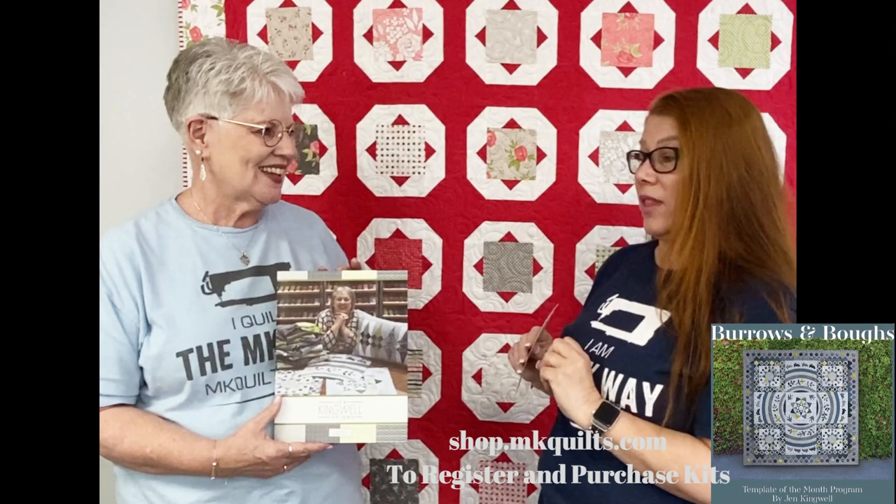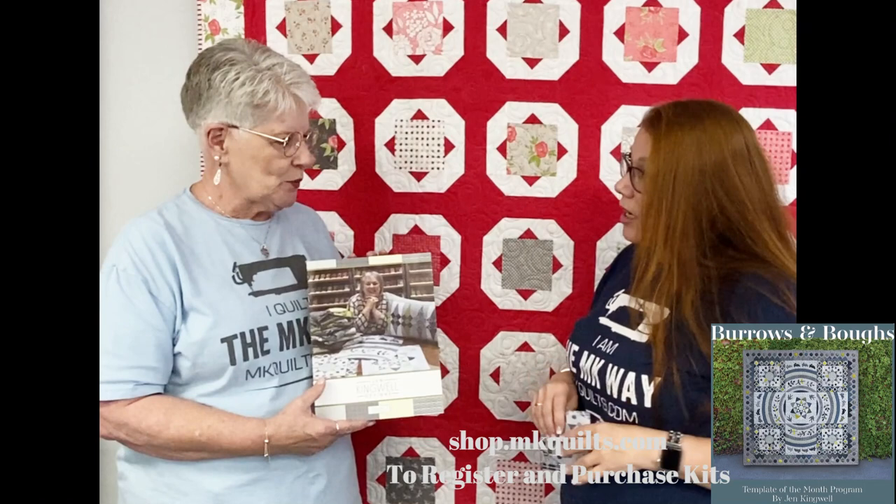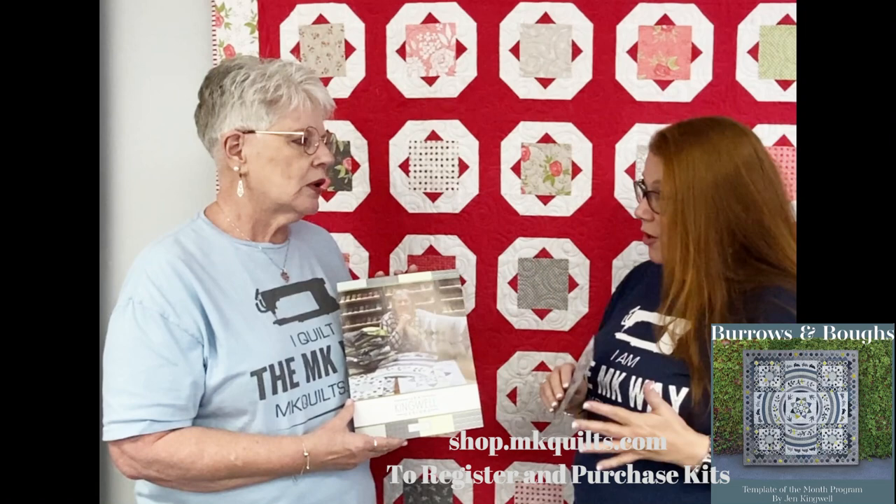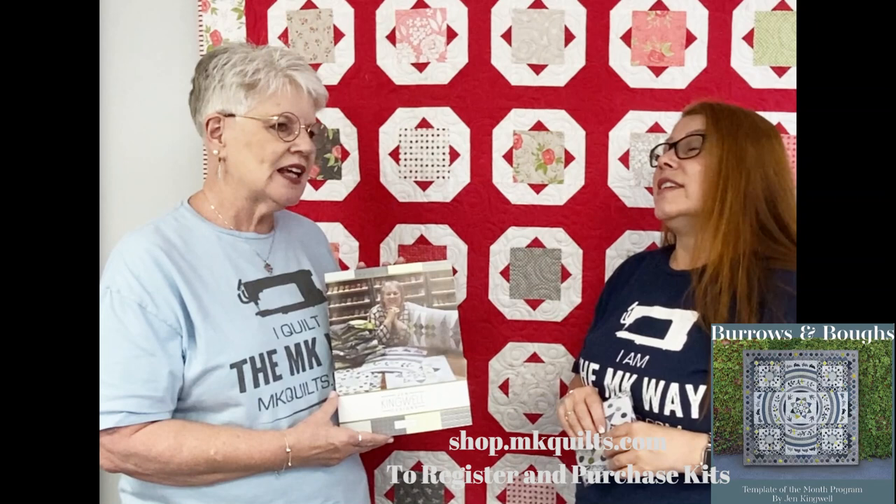So Becky, you've done some Jen Kingwell things before? I have done Jen Kingwell, yes. I've done them as a block a month. Not with her the way she's going to do it, because she has a new setup that we're going to be participating in as well. You have followed her for a while, and you love her projects — I love her designs. It's so different than anything we've seen in the United States for a while, and a lot of nice things are coming out of Australia.